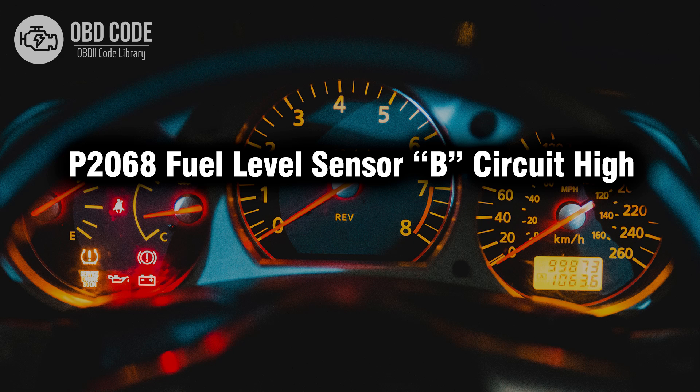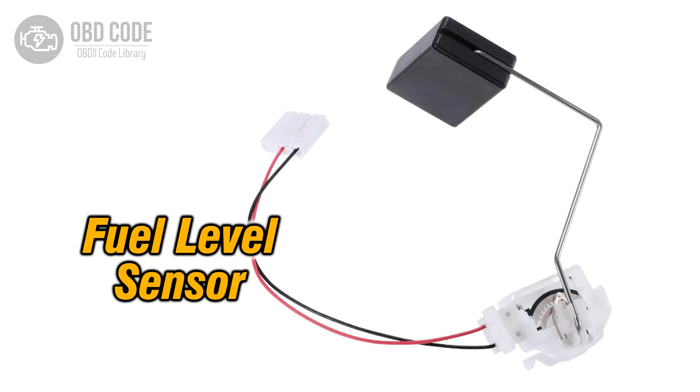Welcome. In this video we will talk about code P2068, its symptoms, causes and possible solutions. The P2068 trouble code indicates a high voltage condition in the fuel level sensor B circuit.